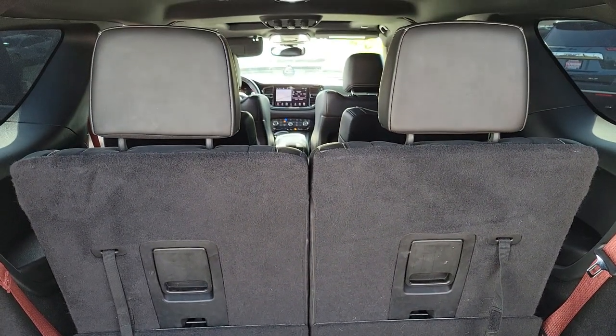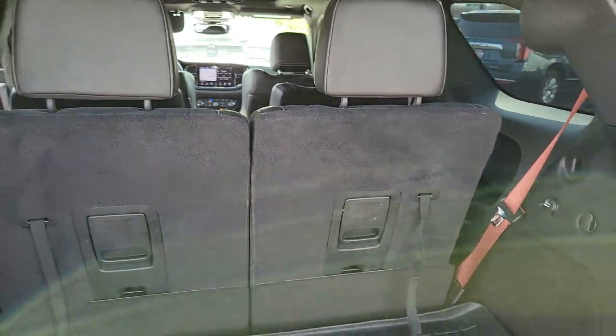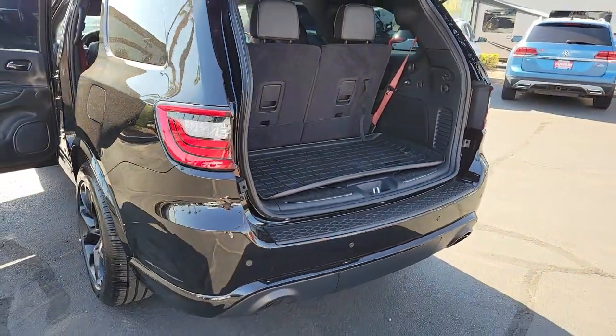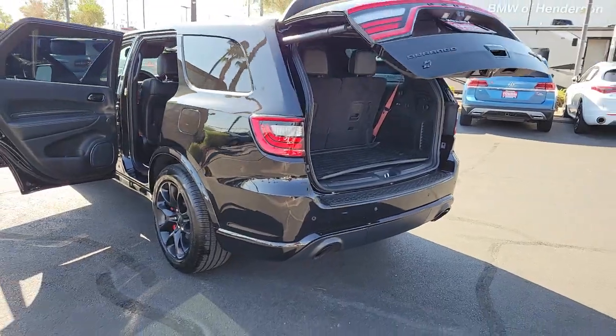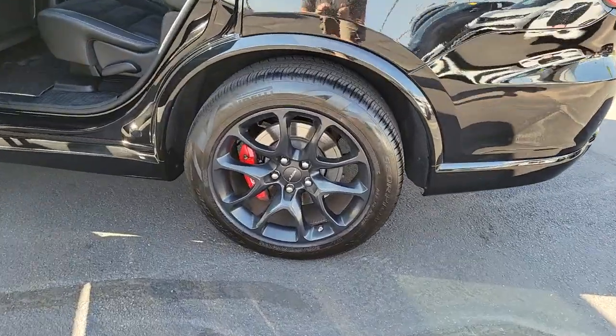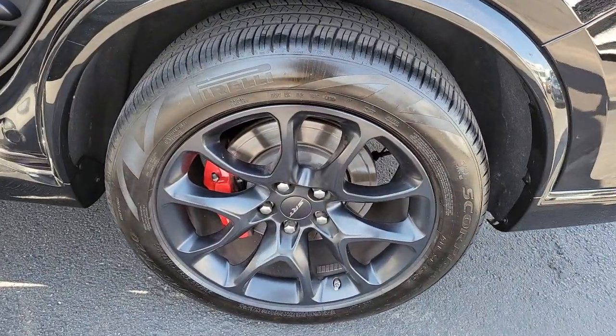The following are some of this vehicle's highlighted options: keyless entry, navigation system, sun and moonroof, backup camera, power lift gate, electronic stability control, power driver seat, third row seat, dual zone AC, blind spot monitor.